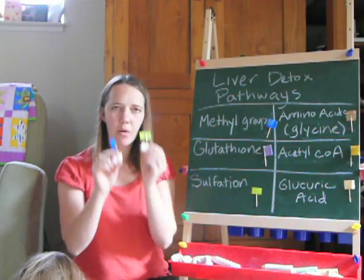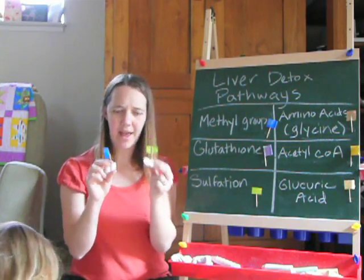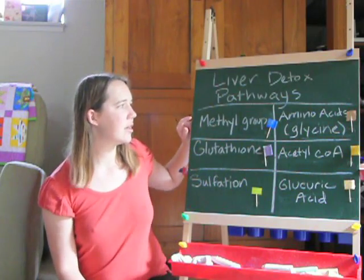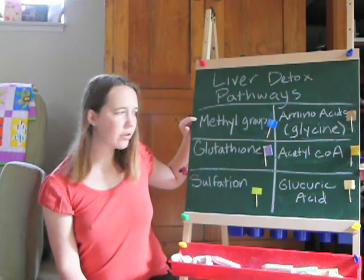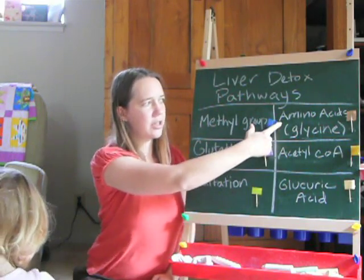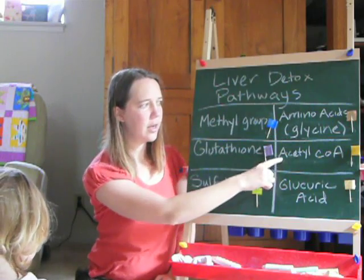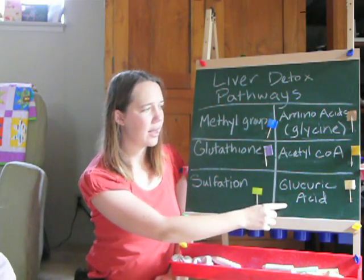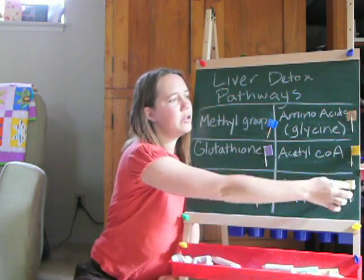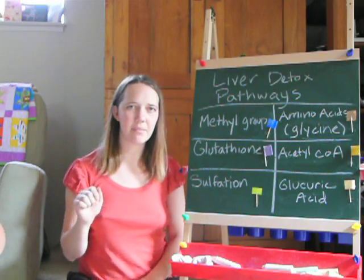So where do these flags come from? This is where you get the six different detoxification pathways. There's methyl groups, glutathione, sulfation, amino acid conjugation (which is usually glycine), acetyl coenzyme A, and glucuronic acid. Each of these is a different flag — a different tool that your liver has to flag something as bad.